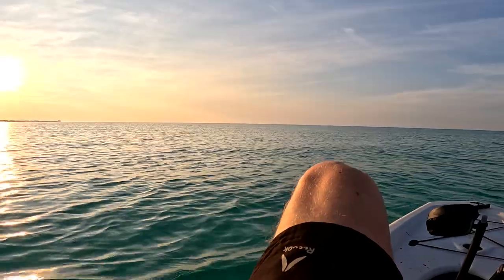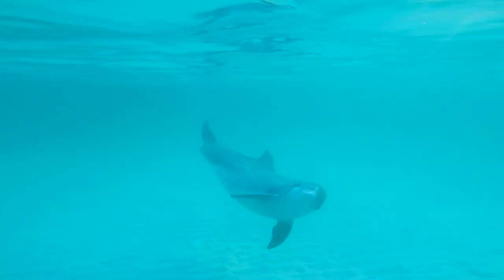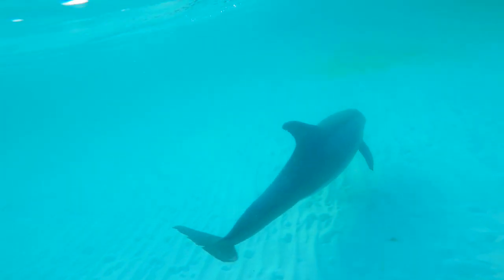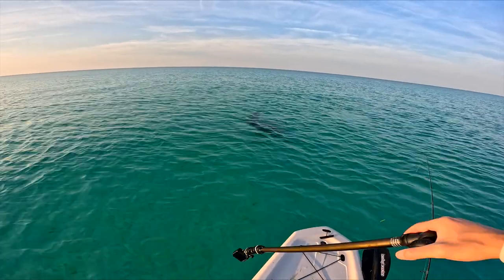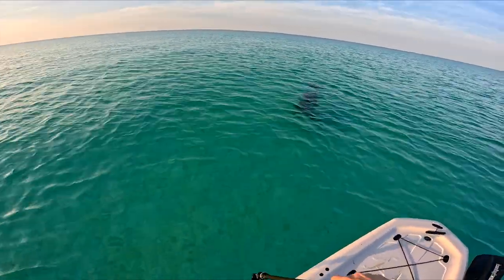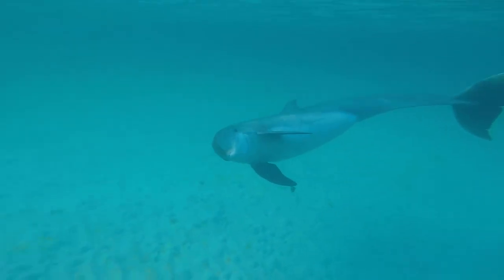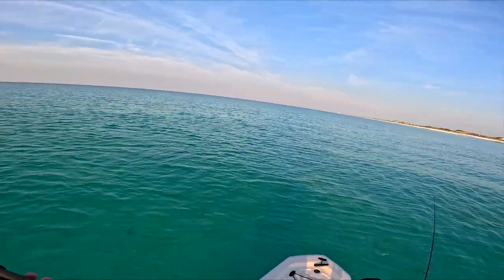Let's get some underwater footage of him — let's see, where is he? Oh there he is, he's right here. Look at him, he's just chillin, he's like 'y'all got something for me?' Very photogenic dolphin right here — very photogenic.